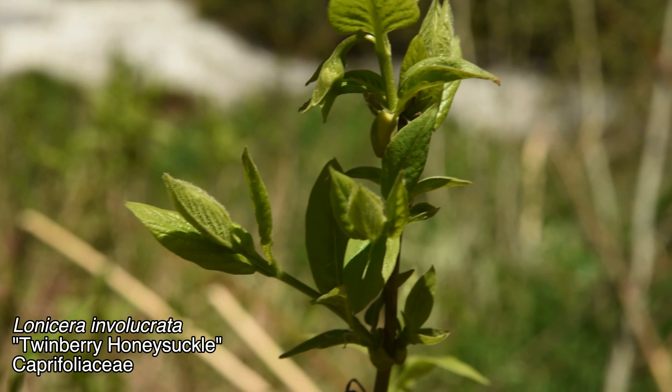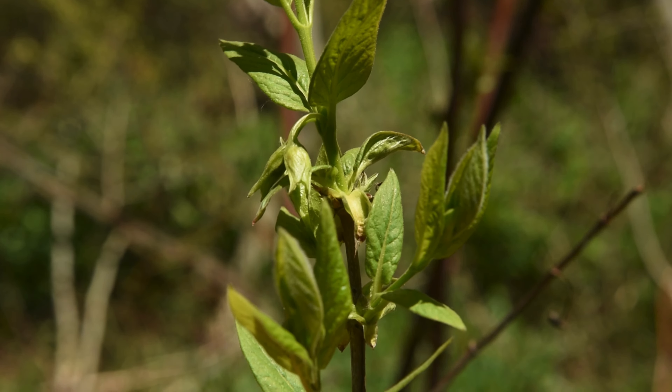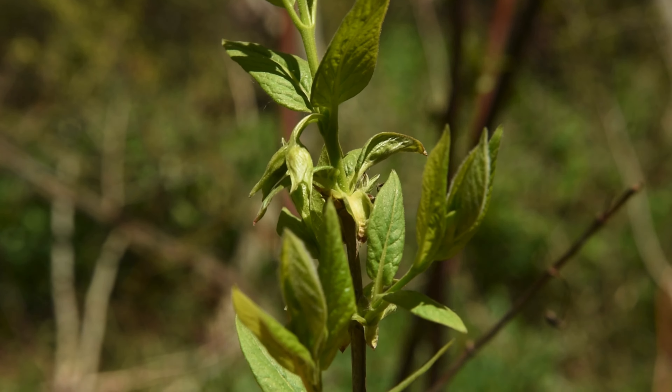The first plant I'm pretty sure I can identify is this one — this is twinberry honeysuckle, or Lonicera involucrata. I can tell it's this plant because firstly it's in a riparian area, so the river is just about 20 feet back there. Secondly, it has opposite leaves, which is definitely characteristic of all the honeysuckles and other members of the family Caprifoliaceae.